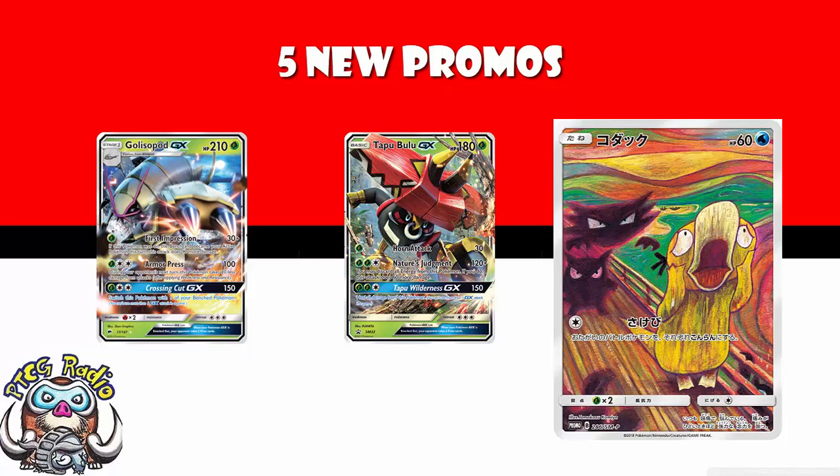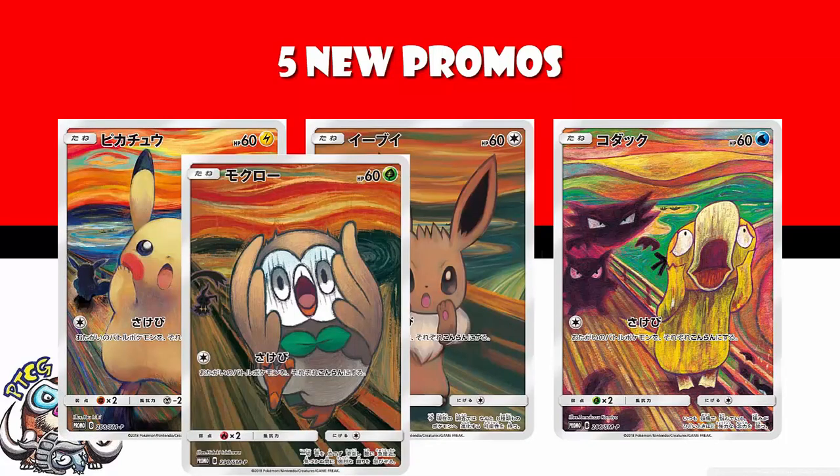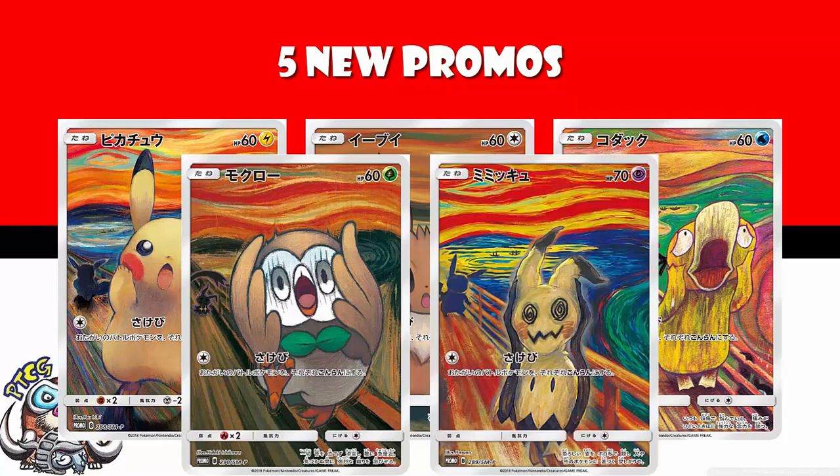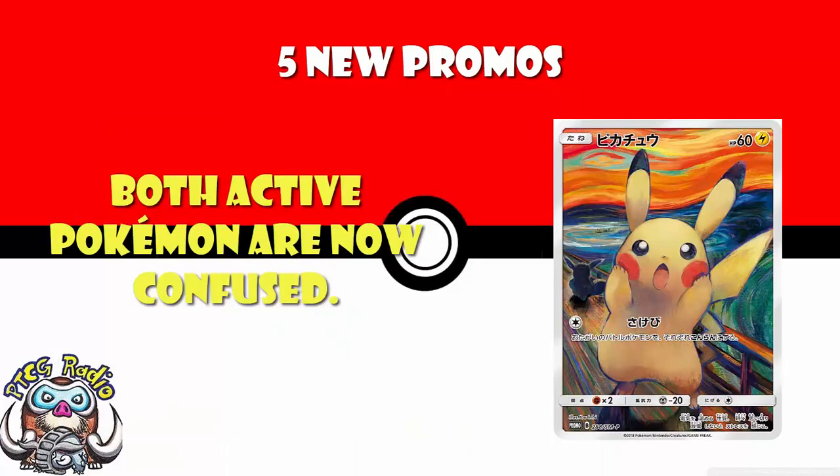In terms of the HPs, they're all 60 HP bar Mimikyu. The weakness isn't ideal, but do remember that Professor Elm's Lecture is coming in Lost Thunder, which will allow you to search for these 60 HP Pokémon. So that's pretty cool. The translations come from various places — I saw it on 60 Cards and checked with David.